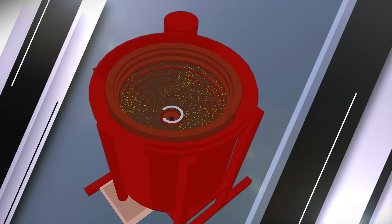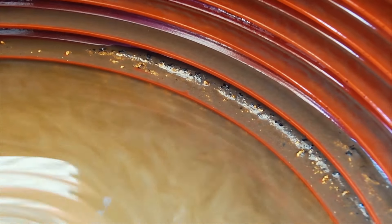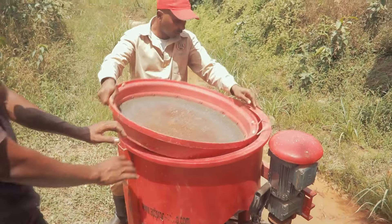This machine is shaped like a barrel and it contains a bowl which has shells called riffles. When you turn it on, the bowl spins and the gold from the material being processed gets caught in the riffles.